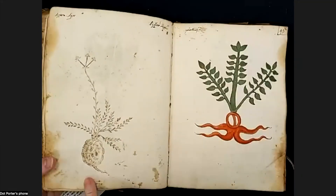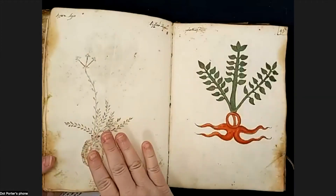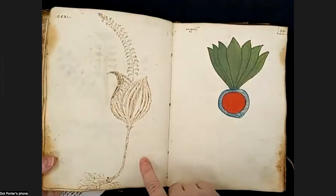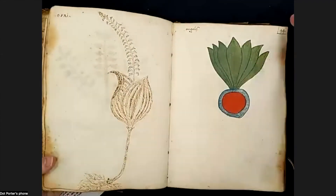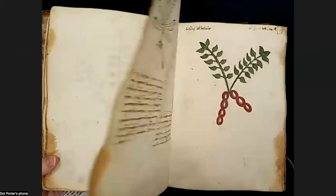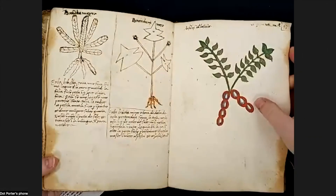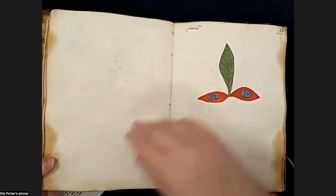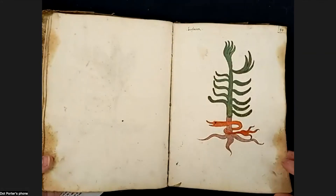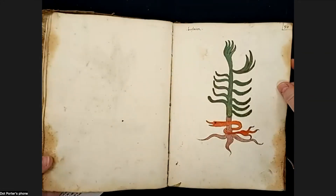Here's another one of the later-added drawings. Now we're getting to the part of the book where you're going to see a lot less on the facing page, and what you do see will be much later additions. Whoever did this has also added the names. I'm really impressed with this red shade — it's really something. More of these critter-like figures: this one doesn't even look like he's part of the root system; he's just something wrapping around.